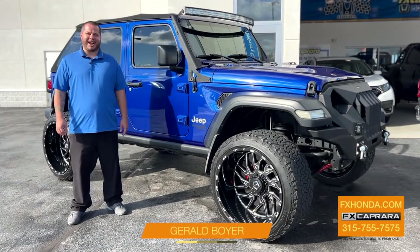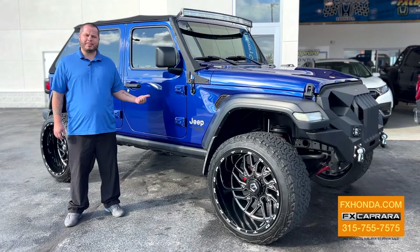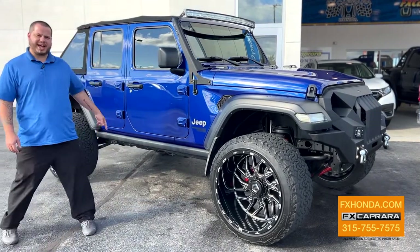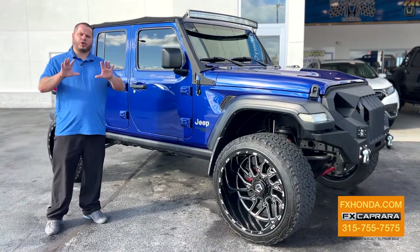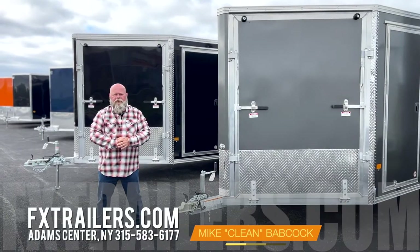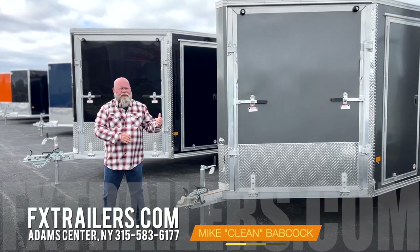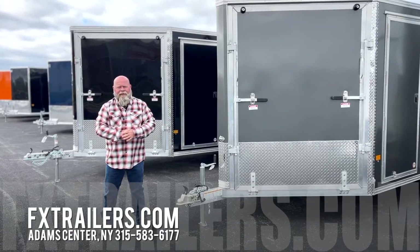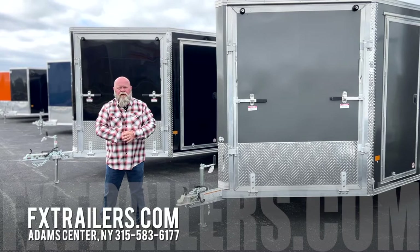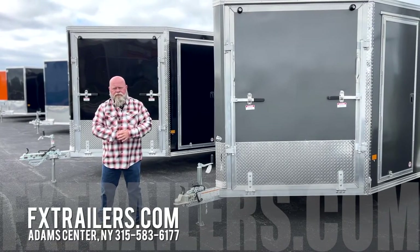It's Gerald Boyer at FX Caprera Honda. Looking for a one-of-a-kind Jeep? I have this 2018 Jeep Wrangler — look at all the accessories on this. Come on down for all your Jeep needs here at FX Caprera Honda. It is October, people — snow's going to be here before you know it. Come on down to see us for your inline snowmobile trailer needs. That's exit 42 off Route 81, Adams Center, New York — FX Caprera Trailer Sales.